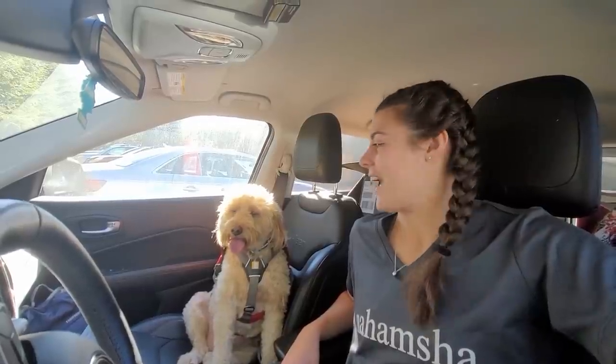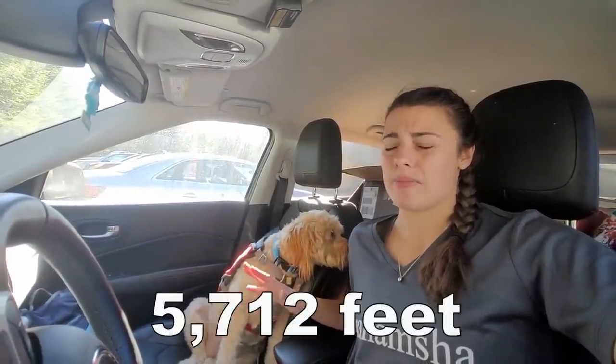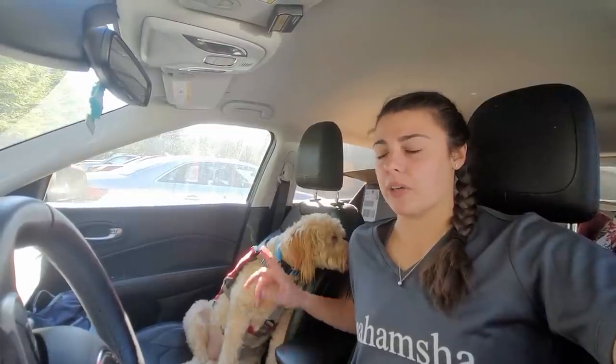We are at the trailhead for the Caps Ridge Trail to hike Mount Jefferson — Callie's 45th 4,000-footer and my second time doing this trail. Something interesting about this trail is that there's a really long dirt road to get to the trailhead with a lot of elevation, so although this is a 5,000-footer, you only have to hike about 2,400 feet of elevation gain. Round trip should be about five miles. It's a really difficult trail — I've done it before, but never with a dog.